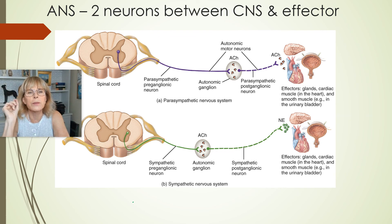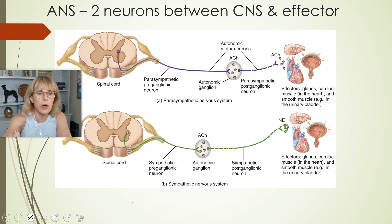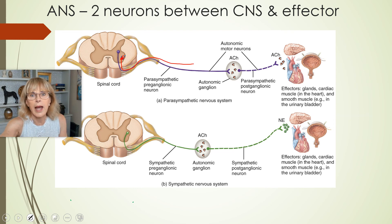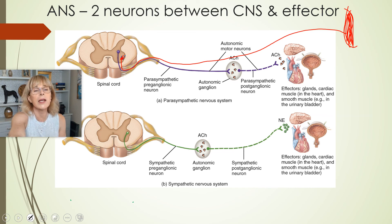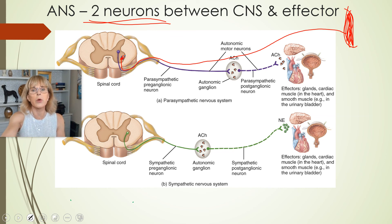The arrangement of the autonomic nervous system is different than the arrangement of the somatic nervous system. In the somatic nervous system, there is a neuron with its cell body in the ventral horn of the spinal cord, and it sends its axon all the way down to a skeletal muscle — one neuron that goes all the way from the spinal cord to the effector. The autonomic nervous system is different in that it has two neurons: one that goes from the spinal cord to something called a ganglion, and another that goes from the ganglion to the effector.